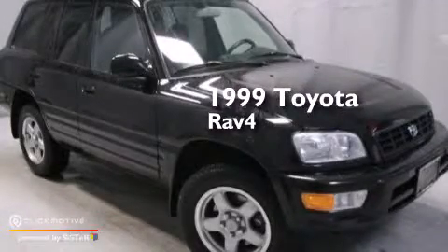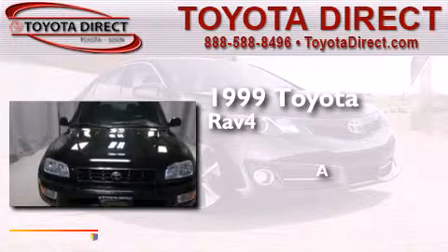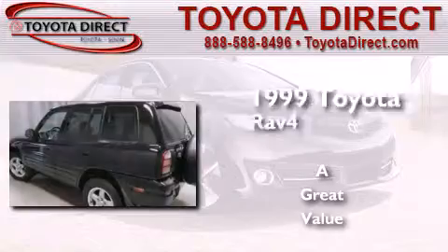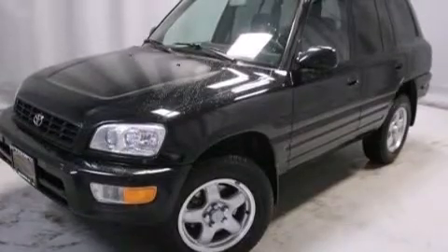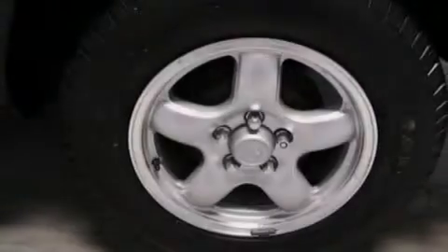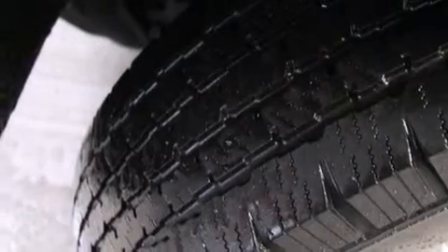This is a 1999 Toyota RAV4. All of the following features are included: a split folding rear seat, a rear window defroster, rear seat child-proof door locks, a four-wheel independent suspension, tinted glass, a rear window wiper, and an auxiliary power outlet.